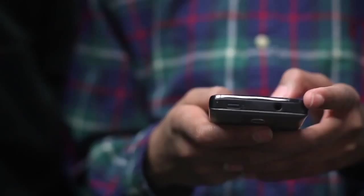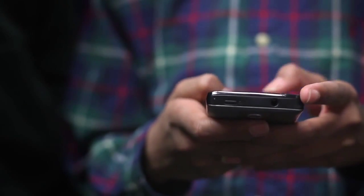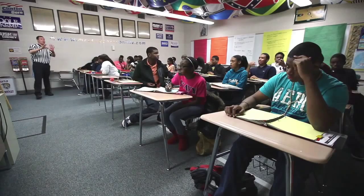Many of today's students tend to not look there, but they do look at their phone instantly. I use Remind because it gives me the ability to send text messages to all my students quickly and efficiently.